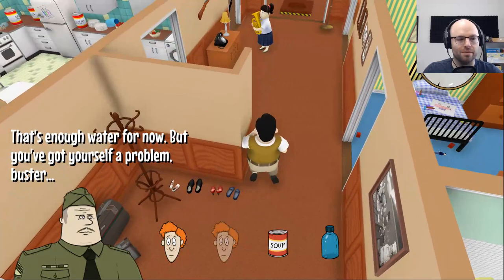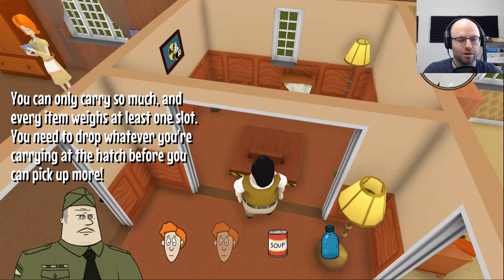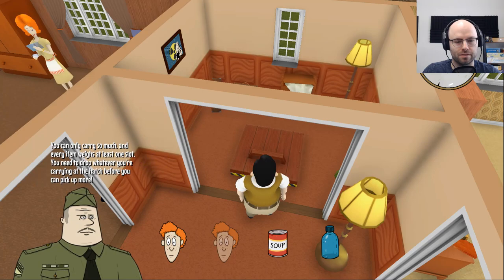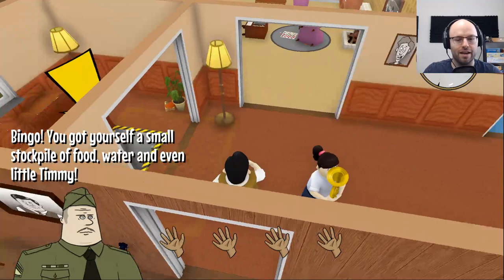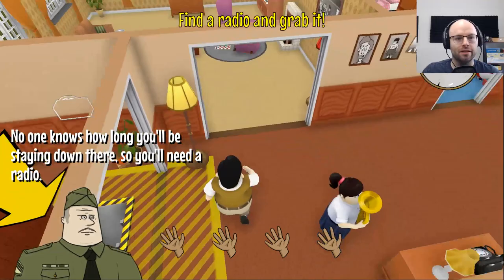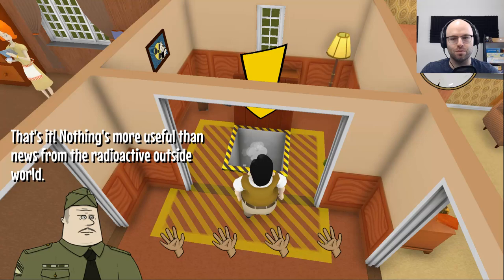That's enough water for now, but you've got yourself a problem, Buster. You can only carry so much, and every item weighs at least one slot. You need to drop whatever you're carrying at the hatch before you can pick up more. Please drop Timmy off — send him. You got yourself a small stockpile of food, water, and even little Timmy. No one knows how long you'll be down there, so you'll need a radio — toss that down there as well. Nothing's more useful than news from the radioactive outside world.